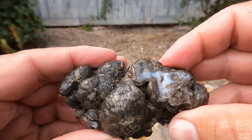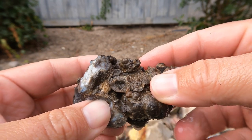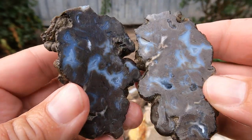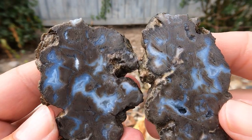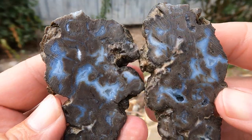Here we have some more unusual geodes or thunder eggs. These actually come from the reservoir by the little town of Enterprise. Let's take a look. Not too bad — it's just a bunch of little bubbles all stuck together, but it's got some neat stuff to it.